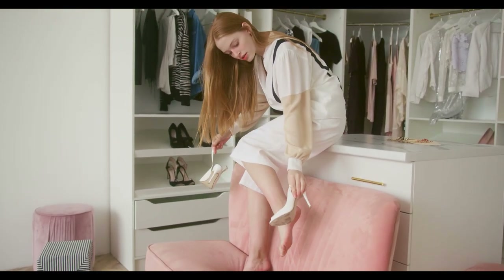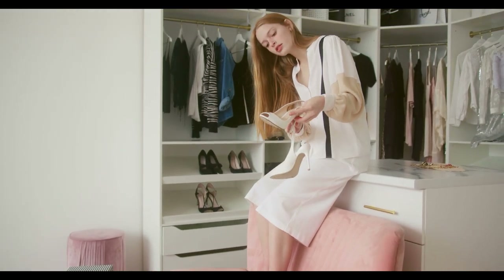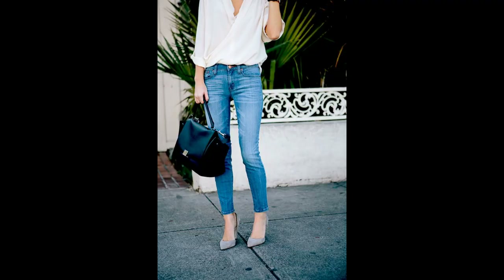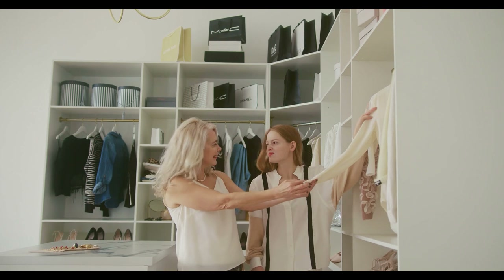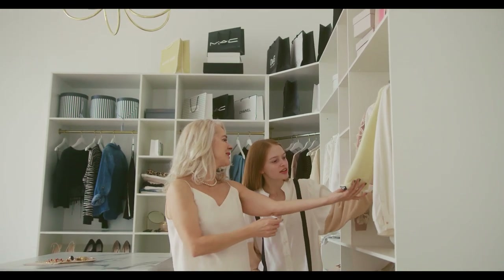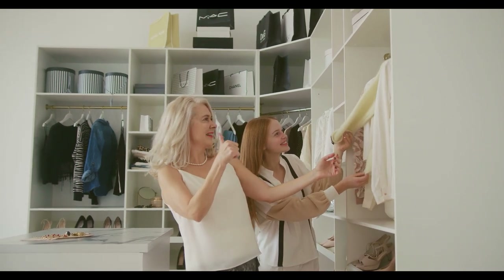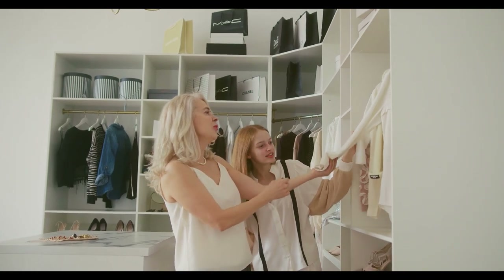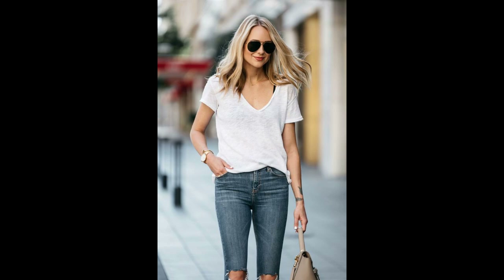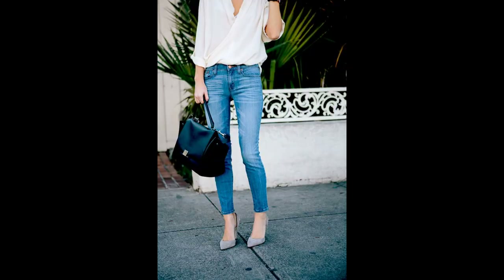Invest in high-quality basics: a soft, breathable fabric for your tee and durable, well-constructed jeans will enhance your comfort and make you look more polished. Don't be afraid to experiment with accessories — a colorful scarf, layered necklaces, or a bold handbag can completely transform the look, allowing you to express your personal style. Your choice of footwear can change the entire vibe: sneakers keep it casual, while heels add sophistication. With endless possibilities for styling, this timeless pairing can effortlessly take you from day to night, casual to chic, ensuring you always look and feel your best.